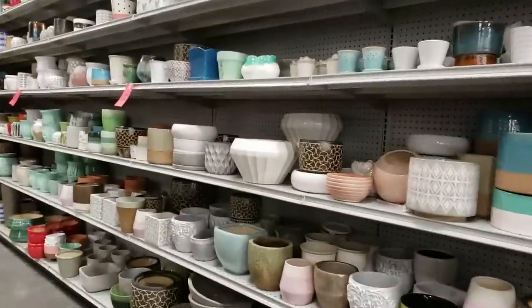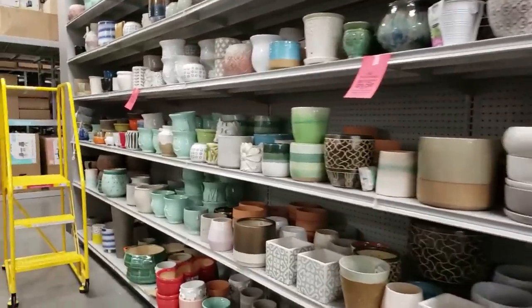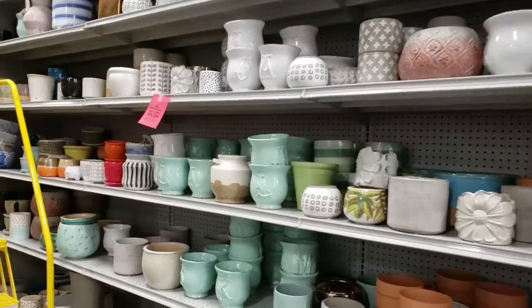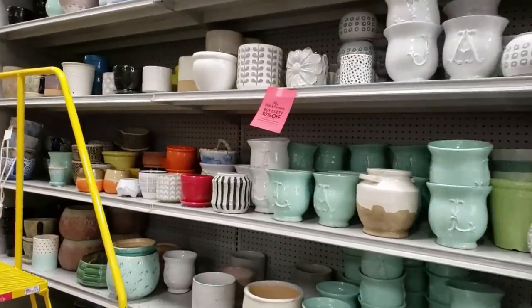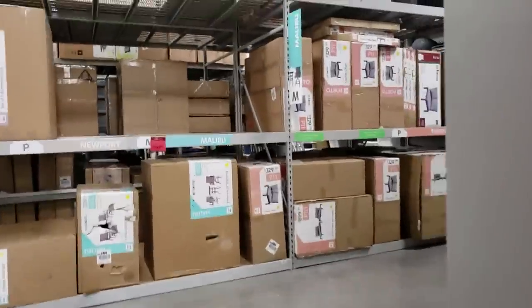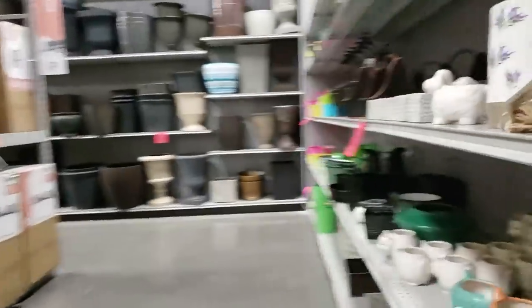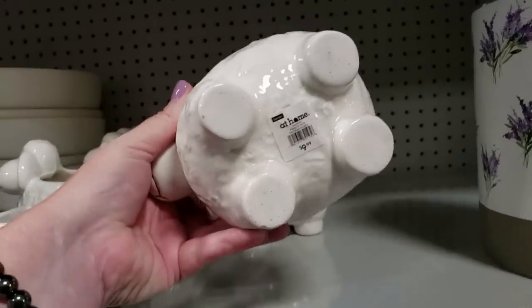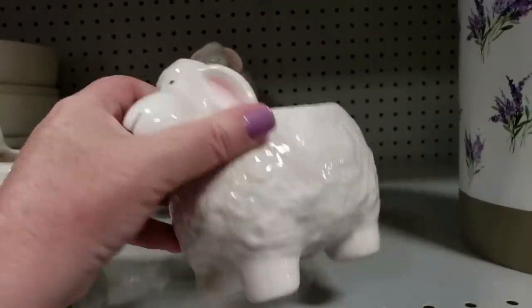So pretty much so far just the same pots they had the last time I came here. They still have these little animal ones that you guys liked — $9.99 for that one.